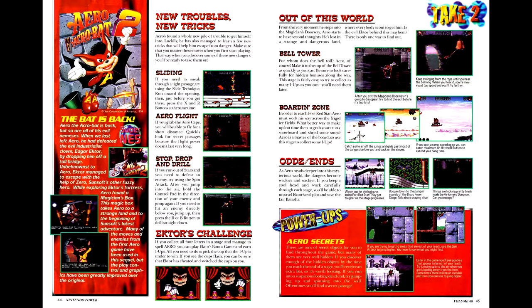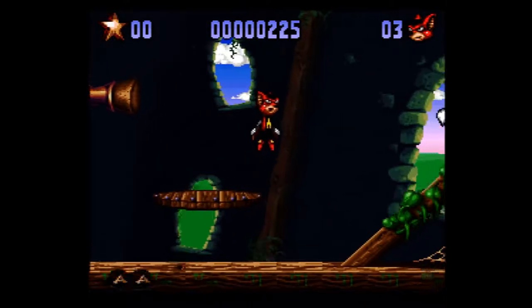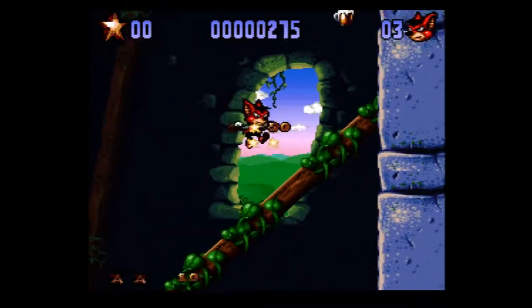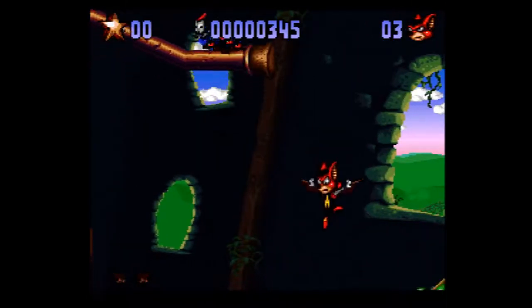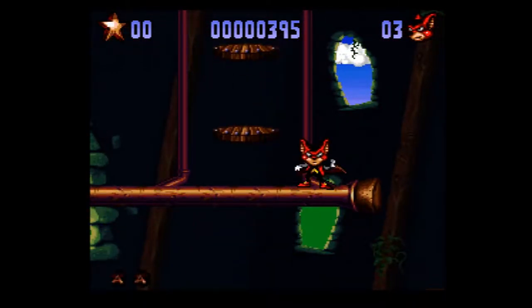Next is Aero the Acrobat 2, technically the third game of the franchise behind the first game and Zero the Kamikaze Squirrel. We get notes on Aero's new moves and notes on the first level. Aero 2 is a decent enough platformer with decent controls, but a little clunkiness in combat. This is aggravated by early levels introducing obstacles that cause unavoidable — and repeated — damage from enemies, which is immensely frustrating. Otherwise, it's something of an improvement from Aero 1, but not a dramatic one. I can't fault it much beyond what I mentioned, but I can't praise it much more either.